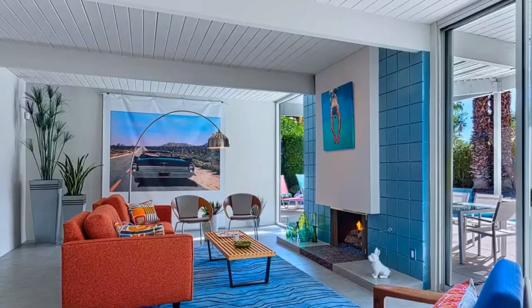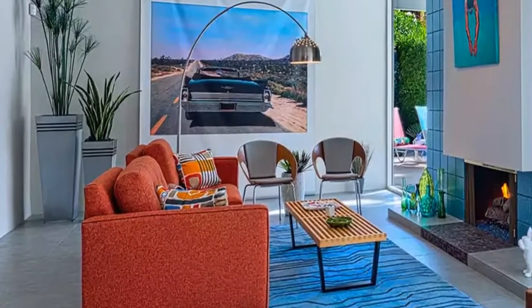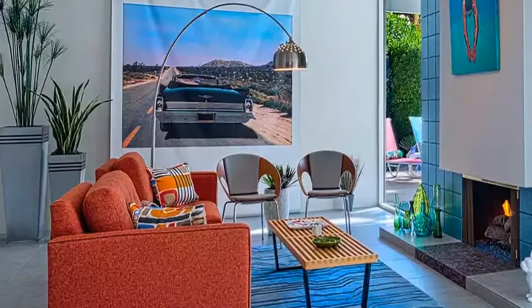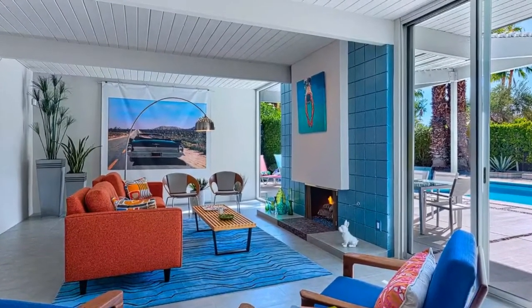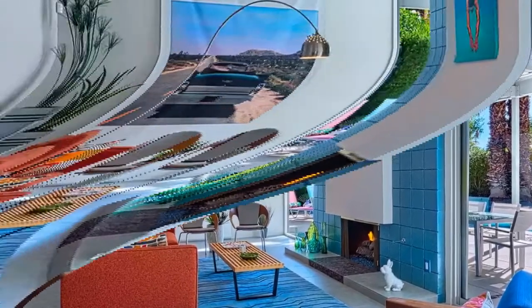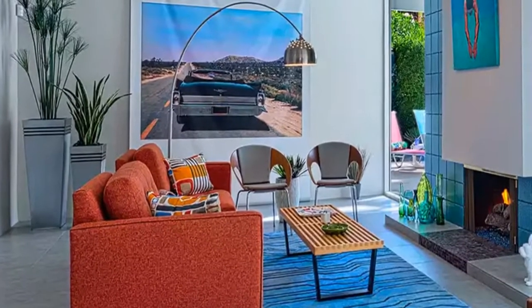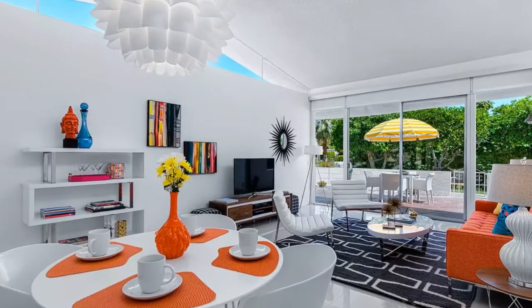Number five is Palm Springs modern meets Guatemala. Howard Hawkes and Kevin Kemper of H3K Design were asked by the client to incorporate the colors, texture, and spirit of Guatemala within the mid-century lines of this classic Palm Springs home. The design in this original 1958 house, designed by William Krisel, is a brightly colored, high-energy mashup that demonstrates how well sober classic mid-century lines and shapes marry with the boldest colors and accessories.